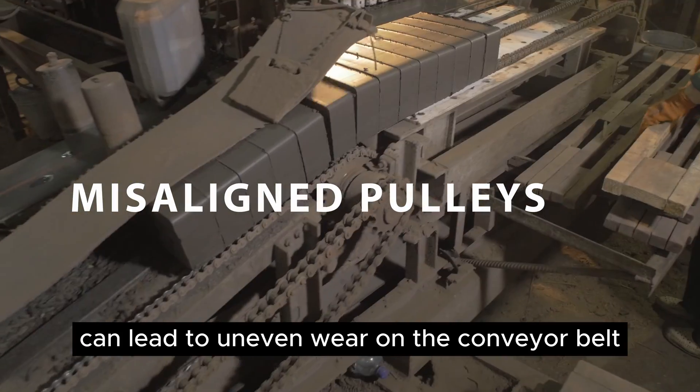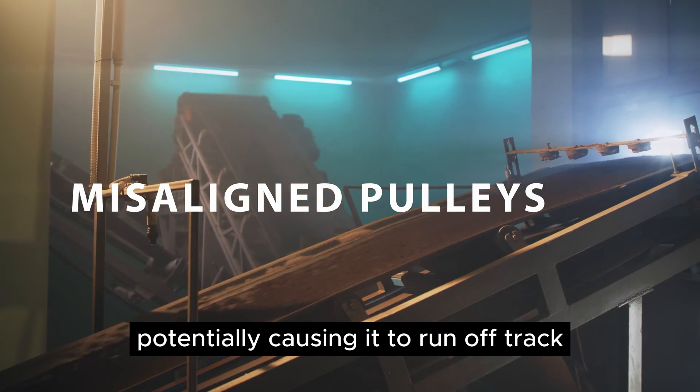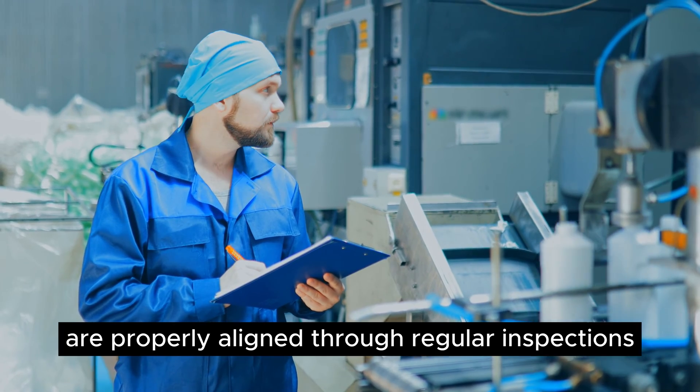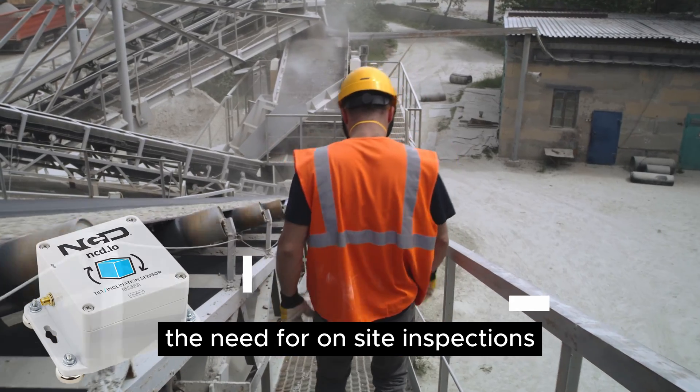Misaligned pulleys can lead to uneven wear on the conveyor belt, potentially causing it to run off track. Ensure pulleys are properly aligned through regular inspections, or better yet, use tilt/alignment sensors to minimize the need for on-site inspections.